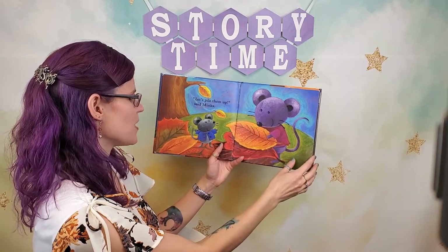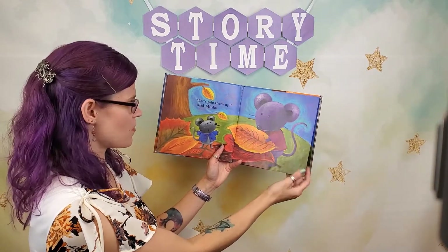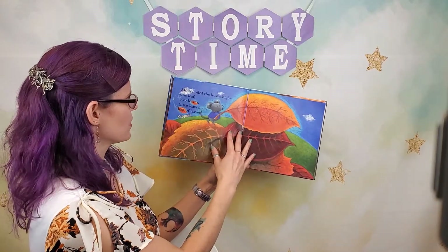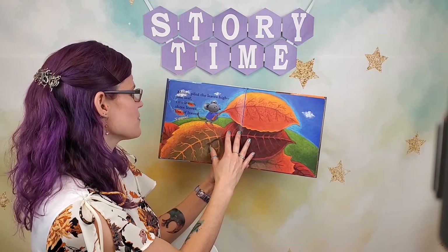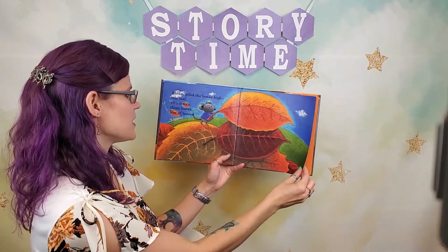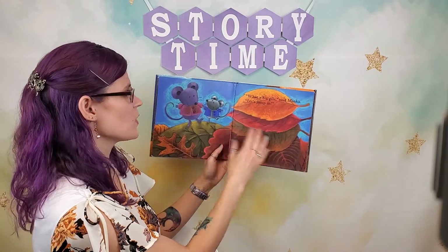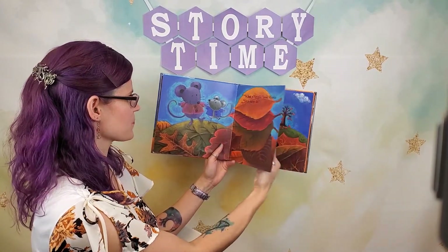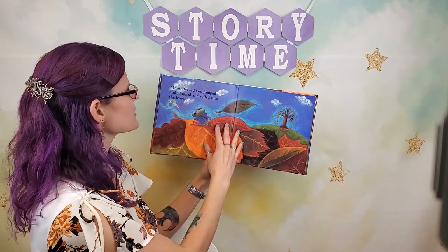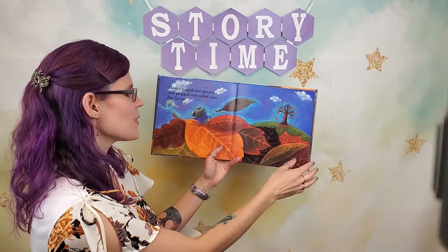"Let's pile them up," said Minka. What do you think they're gonna do once they have the leaves all piled up? Mouse piled the leaves high — one leaf, two leaves, three leaves, lots of leaves. Yippee! "What a big pile," said Minka. "Let's jump in!" Mouse leapt and jumped and flopped and rolled into the leaves. Whee!